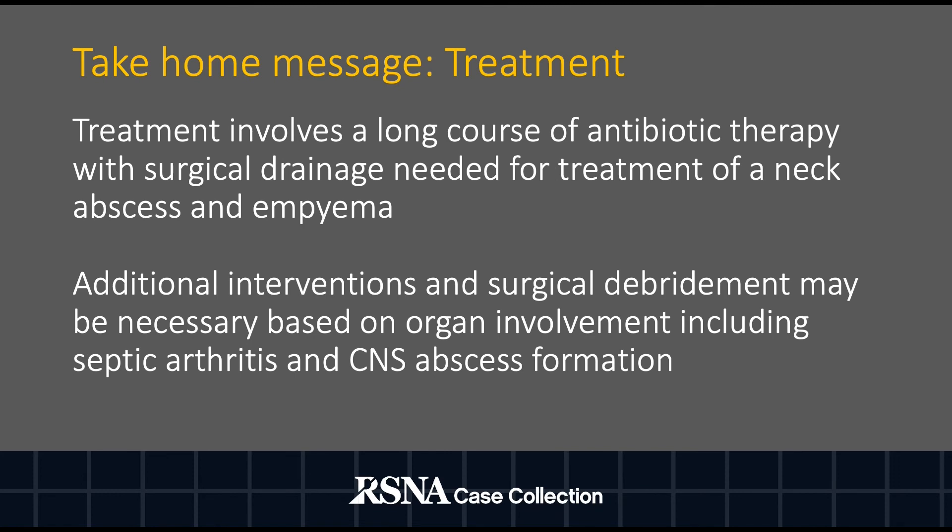The prognosis for Lemierre syndrome has improved greatly with increased awareness and early antibiotic therapy. Treatment involves a long course of antibiotic treatment with definitive therapy based on culture sensitivities. Surgical intervention is often necessary for drainage of neck abscesses, complicated empyemas, or the removal of extensive septic pulmonary emboli unamendable to medical therapy. Additional interventions may be necessary based on organ involvement including septic arthritis or intracranial abscess formation. I hope you enjoyed this case and thank you for listening.